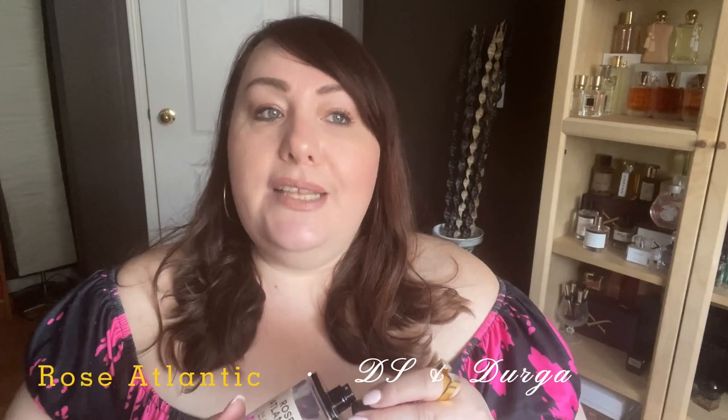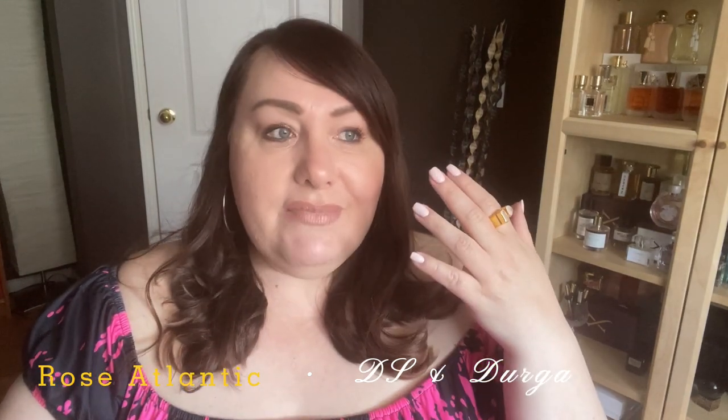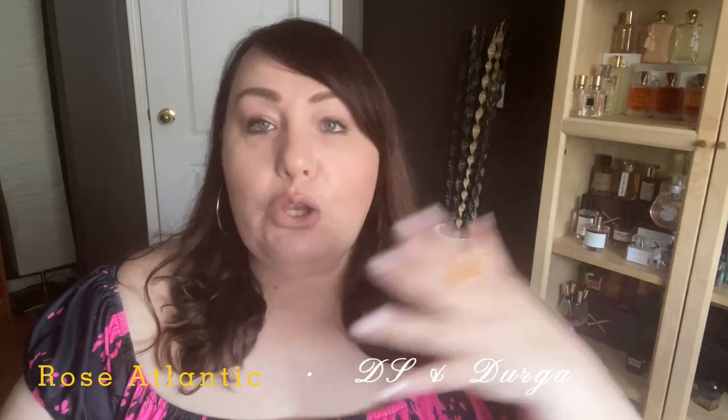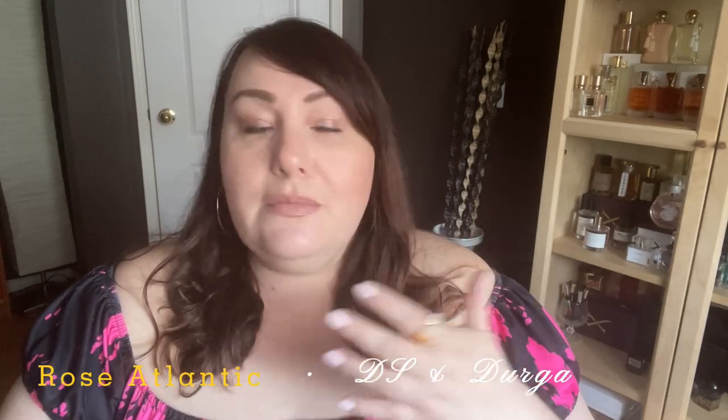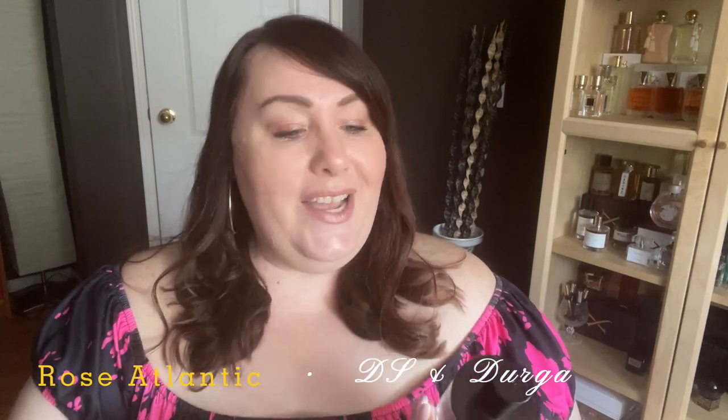Another one that has a similar feel but slightly different is Rose Atlantic from DS & Durga. This one is also similar to the Flores fragrance, but the difference is that instead of berries, you have florals. It's like you're sitting by the sea and somebody threw a huge bouquet of roses into the water — that's what it smells like. It has rose, it has salt, it has aquatic notes. It is absolutely stunning — very, very refreshing, very relaxing, very serene. This is Rose Atlantic from DS & Durga.